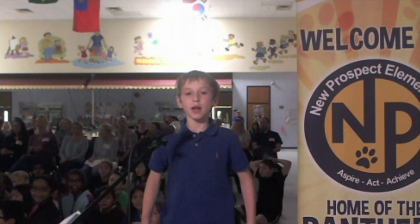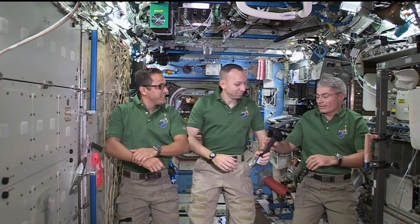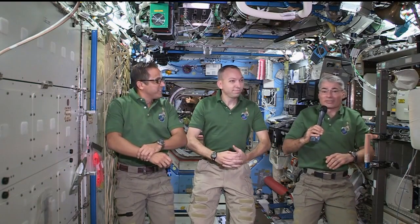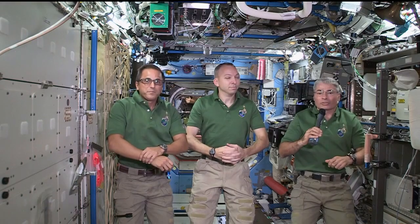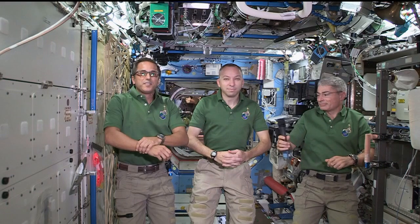I'm Andrew and I'm in the third grade. What surprised you most the first time you came to the space station? What surprised me most was the size of the space station. We train in full-scale mock-ups, but they're always just a small portion of the space station. And seeing it all put together really surprised me — it's much bigger than I thought it was.